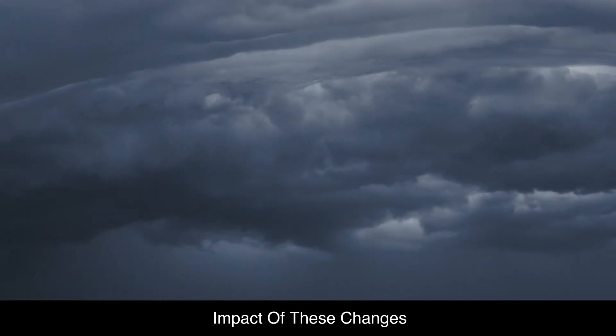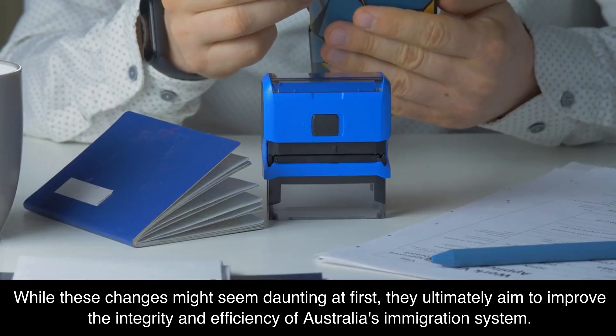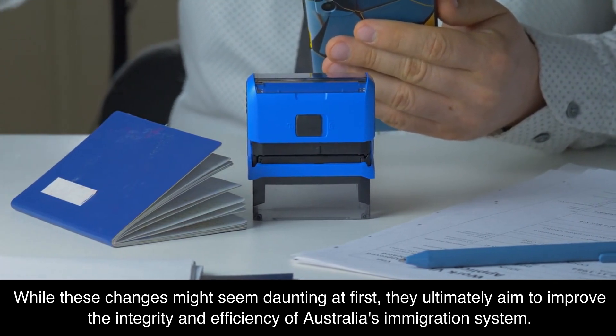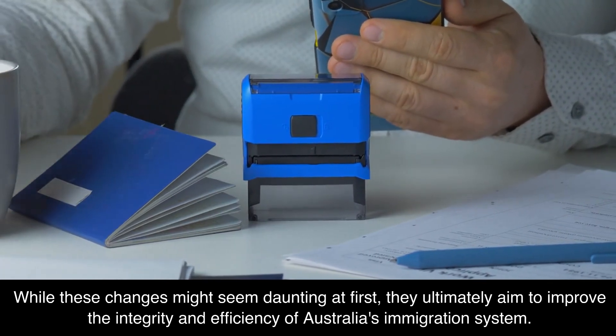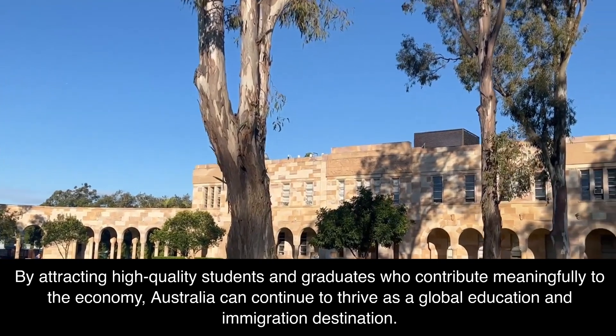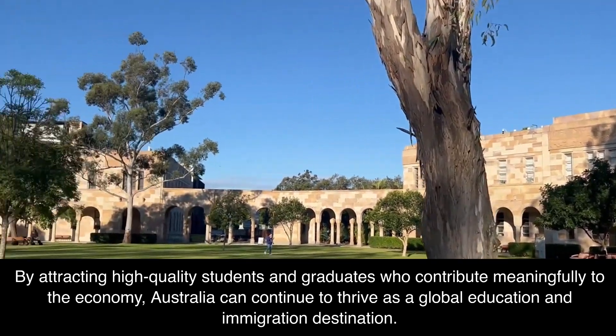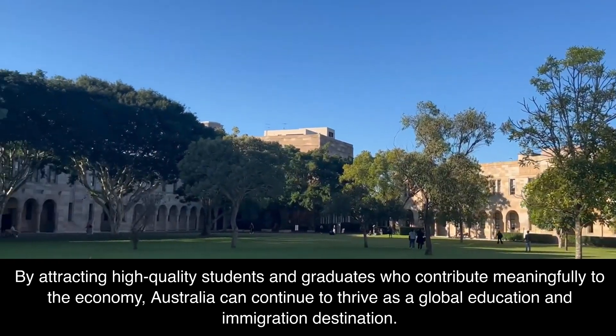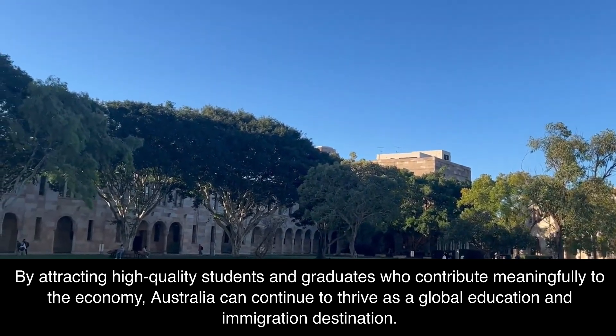While these changes might seem daunting at first, they ultimately aim to improve the integrity and efficiency of Australia's immigration system. By attracting high-quality students and graduates who contribute meaningfully to the economy, Australia can continue to thrive as a global education and immigration destination.